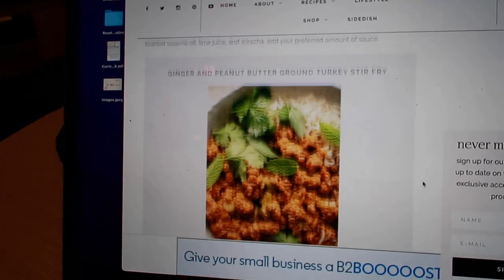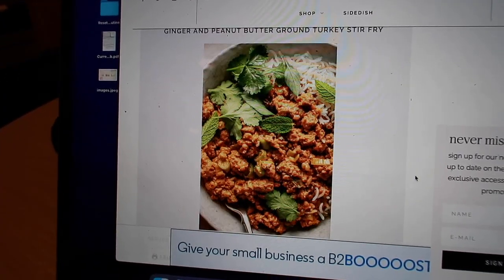I'm making a Defined Dish recipe — it's a ginger and peanut butter ground turkey stir fry. I have a lot of ground meats to use up from Butcher Box and I'm running out of recipe ideas beyond tacos. All the reviews are really good. That's something I need to get better about — writing reviews for recipes I use. I rely on reviews so much but never actually contribute to them.